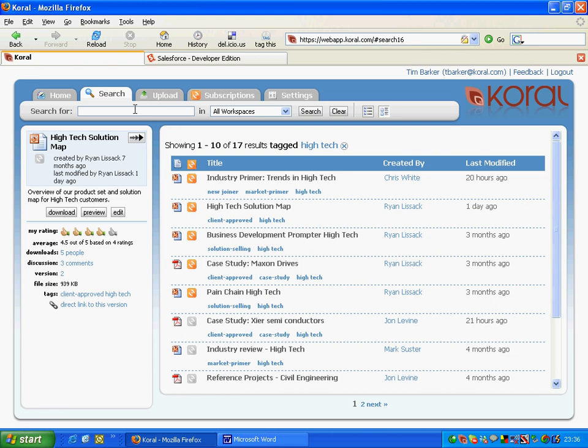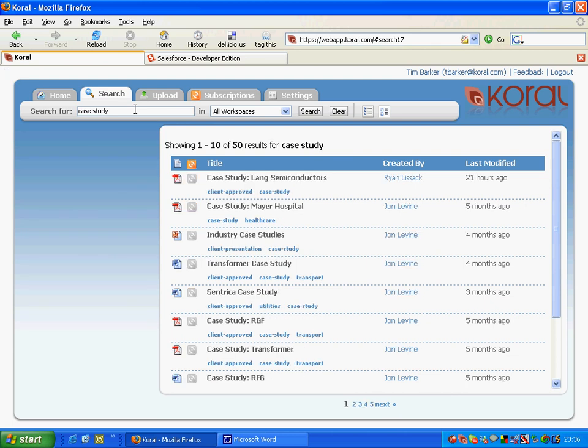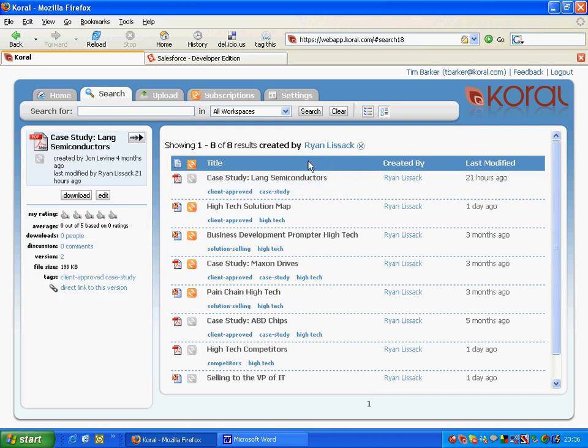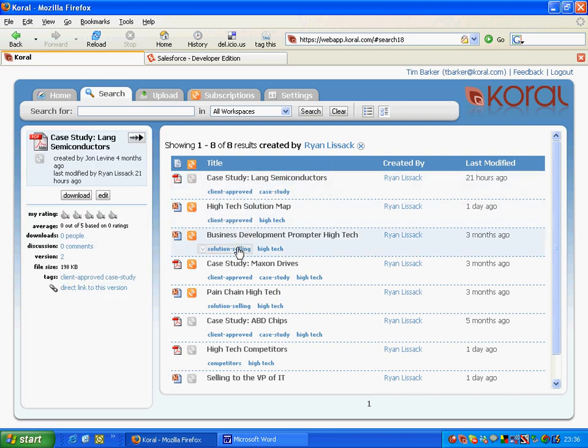Let's do another search. This time, let's use the full-text index. Let's type in 'case study.' Once that's typed in, I get back my results set — this time 50 documents. Let's say I found a presenter, Ryan Lissak, at the top. Ryan produces a lot of interesting information. By clicking on his name, I get the entire results set of any documents Ryan's produced that I have access to across all my workspaces.